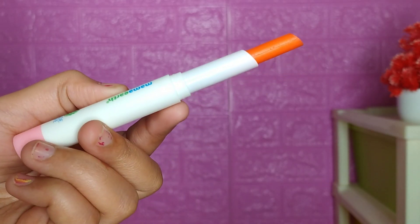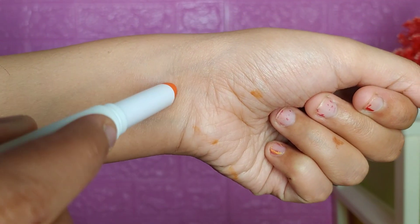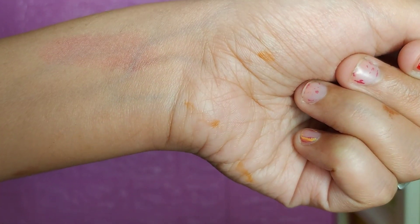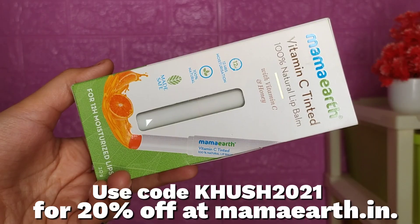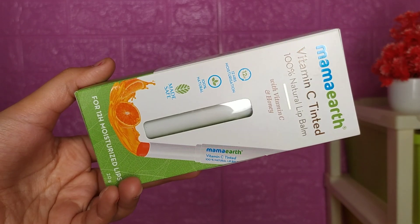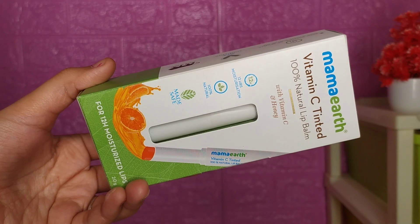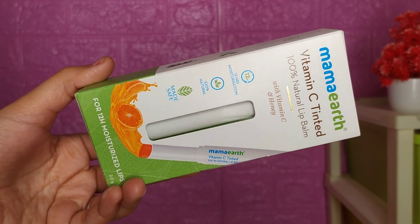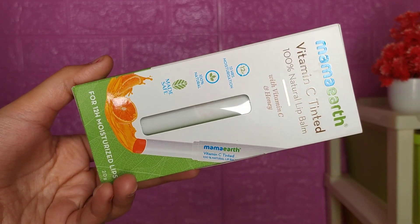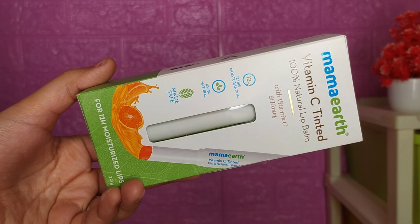This provides 12-hour moisturization, gives a natural tint, and heals dry and chapped lips. If your lips are dry, it will help you moisturize them. My coupon code gets you 20% off — the coupon code is just 'mamaearth' on their website, www.mamaearth.in. Mama Earth is an Indian brand and a plastic-positive brand.